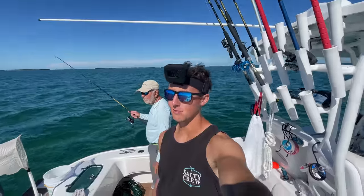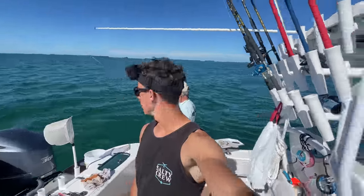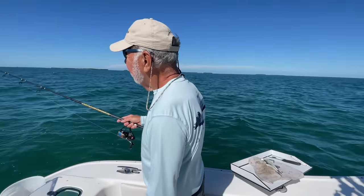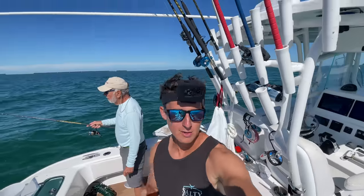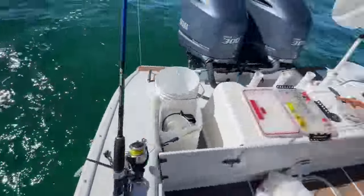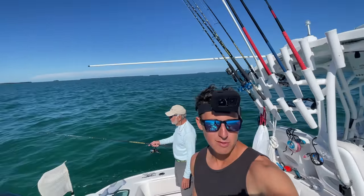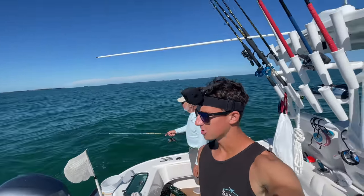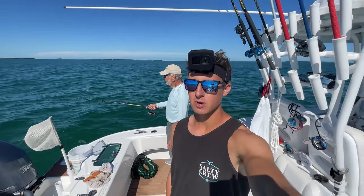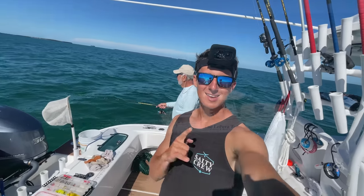Alright folks, so after a couple weeks of grinding it out on the bridges and the kayak, I finally hopped on the boat. We're here today with Tom Senior of LaPera Real Estate and Brigham Team. We're a couple miles off Key West here looking for some yellowtail. We just dropped down the chum bag and Tom Senior already caught one short. Beautiful day here in the Florida Keys — let's catch some fish.